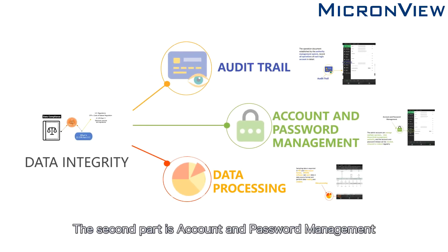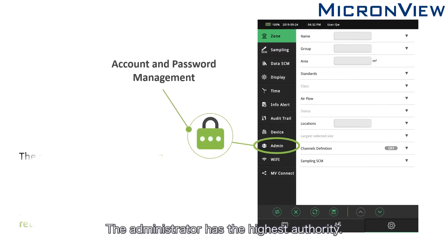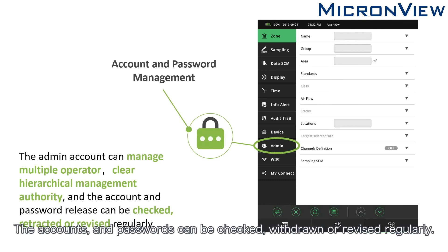The second part is Account and Password Management. The administrator has the highest authority and can manage the operators, giving them the proper level of authority to avoid the risk of unrelated personnel operating the device. The accounts and passwords can be checked, withdrawn, or revised regularly.